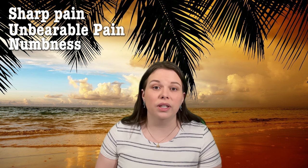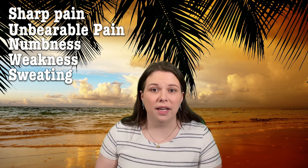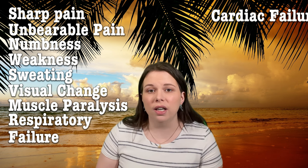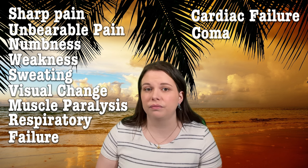Stings from the more potent species can include sharp pain at the envenomation site, unbearable pain, local numbness, initial weakness, sweating, visual changes, muscle paralysis, respiratory failure, cardiac failure, or coma. Treatment can include submersion in hot water for pain relief, applying pressure to slow the damage from the venom, and in severe cases, the use of a ventilator and other supportive equipment. Because cone snails have extremely complex venom containing over 100,000 different compounds, no one has been able to develop an anti-venom for cone snail stings, so even with treatment, some people still die.